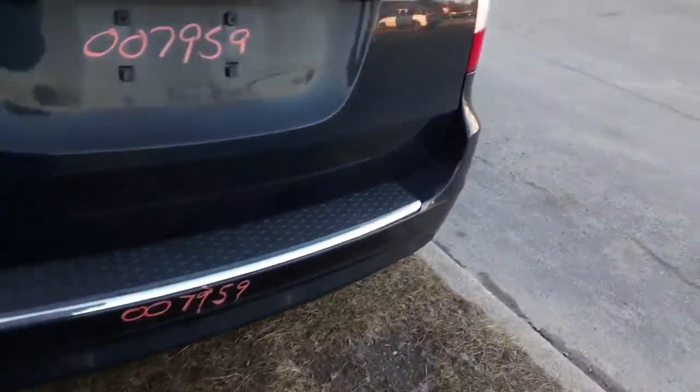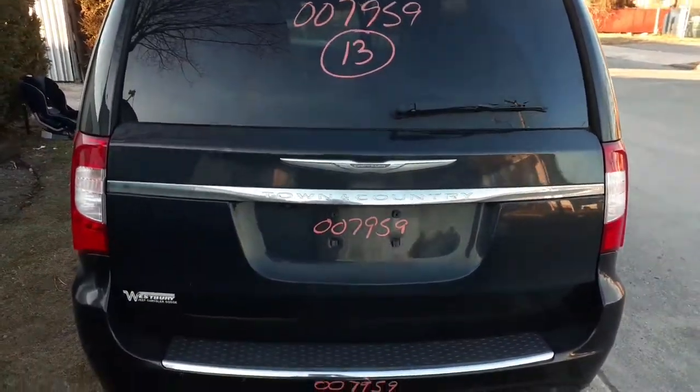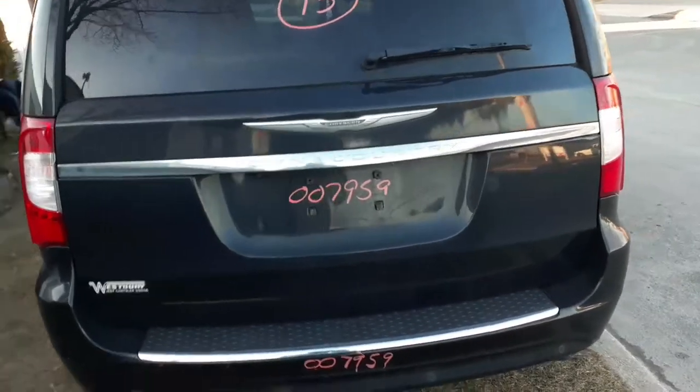Rear bumper is clean, got a few marks here and there. It does have parking assist. Got a clean gate. Heat wiper, privacy glass, does have power pull down.